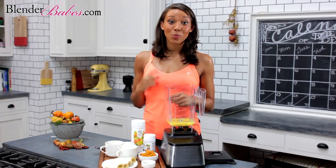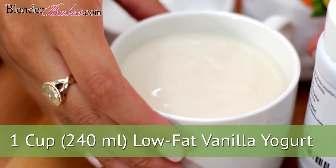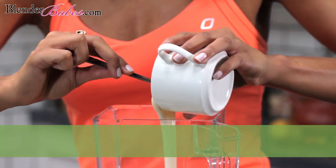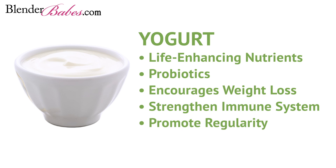Our next ingredient is one cup of vanilla low-fat yogurt, which possesses a unique blend of life-enhancing ingredients. Most importantly, it has probiotics — these beneficial bacteria encourage weight loss, strengthen the immune system, and promote regularity. Just make sure to choose a yogurt with no added sugar, and for a vegan option, use coconut or soy-based yogurt.